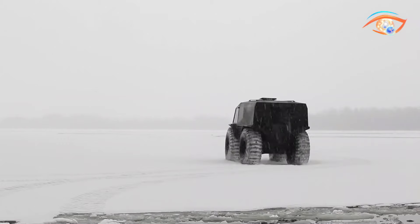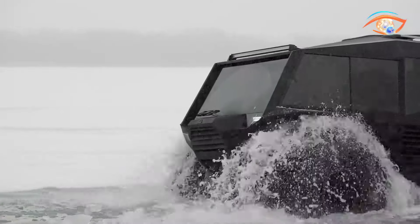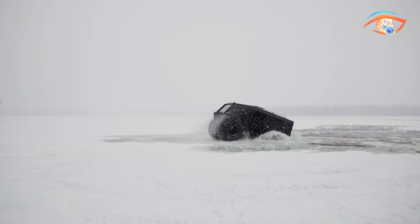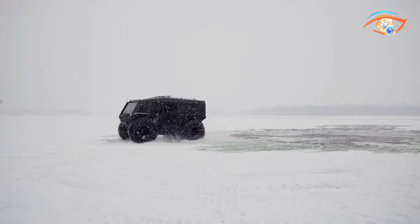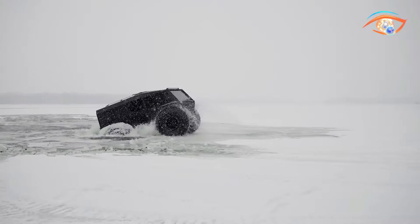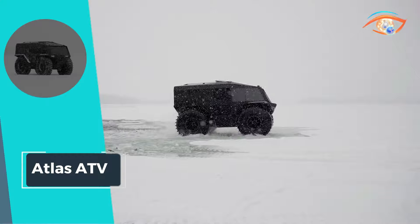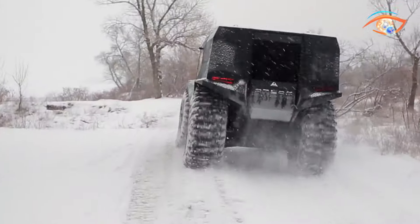With a maximum engine speed of 4,500 rpm, 4x4 all-wheel drive, and a land travel speed of 60 km/h, it conquers diverse terrains with ease. Additionally, its water travel speed of 7 km/h showcases its adaptability across different environments. The Atlas 80V represents a cutting-edge fusion of innovation and functionality, redefining the standards for all-terrain vehicles in the modern era.